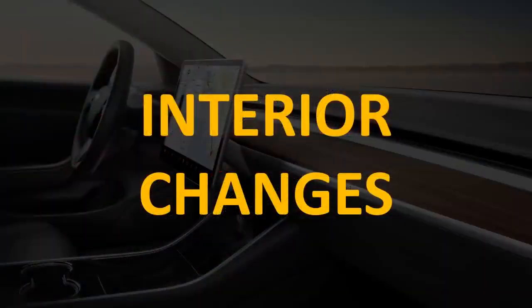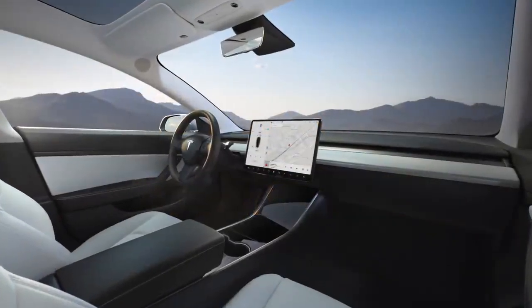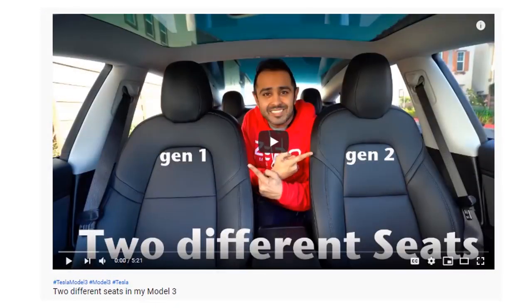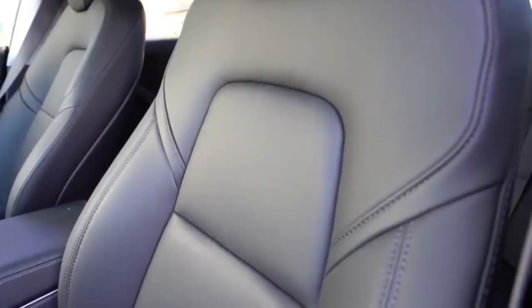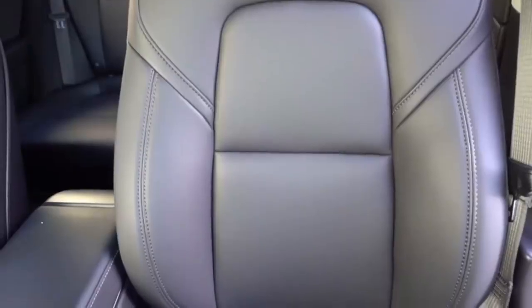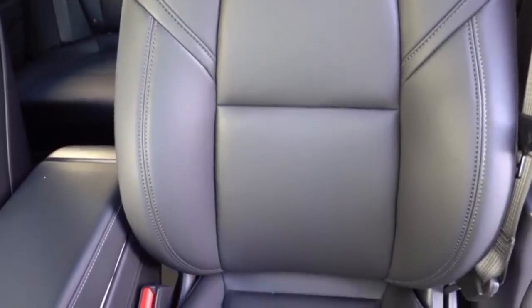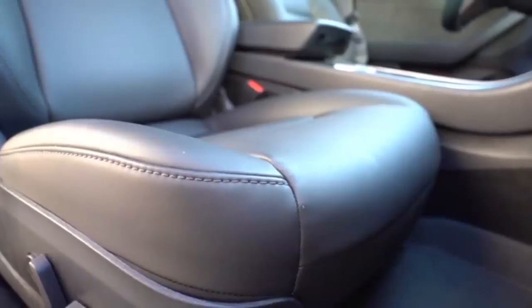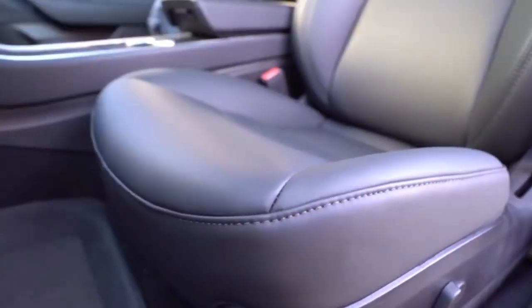Now let's talk about an interior change that has happened since the early models. Tesla manufactures their own seats, and the original Model 3 seats have changed since 2017. The YouTube channel Tesla Raj put up a great video showing the difference between a Gen 1 and Gen 2 seat — I'll put a link in the description below. From Gen 1 to Gen 2, Tesla has improved the comfort and styling of the seats. The front midline seam on the back of the seat has been moved, the side bolsters and seat bolsters are a lot more firm, and they added somewhere around 2–3 times more padding.